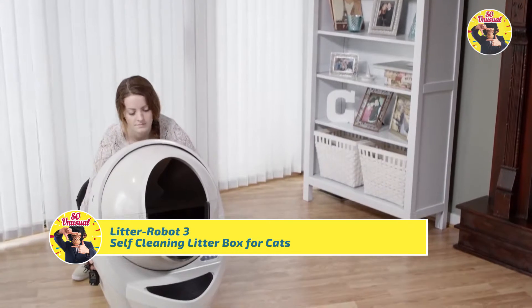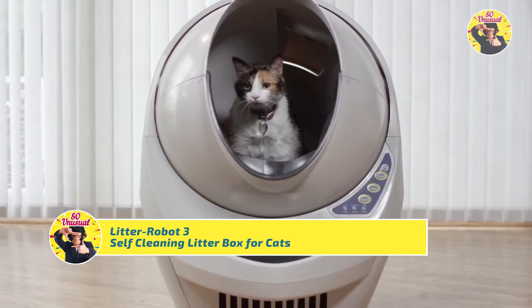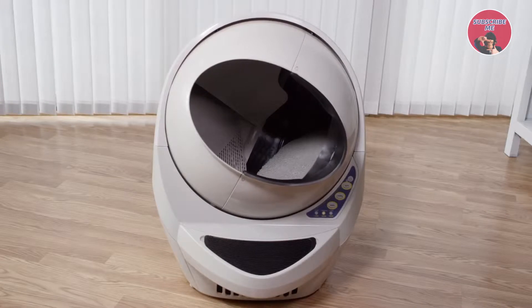Say hello to the Litter Robot, an automatic self-cleaning litter box that really works. Its unique design senses when your cat is inside and when it's time to clean up. Once your cat exits, a cleaning cycle will begin automatically.